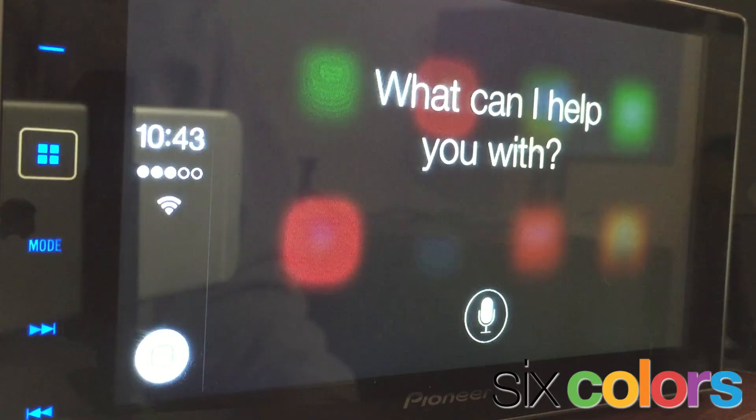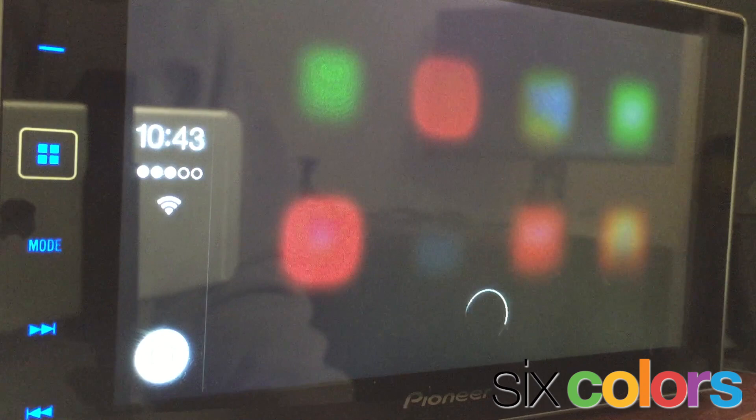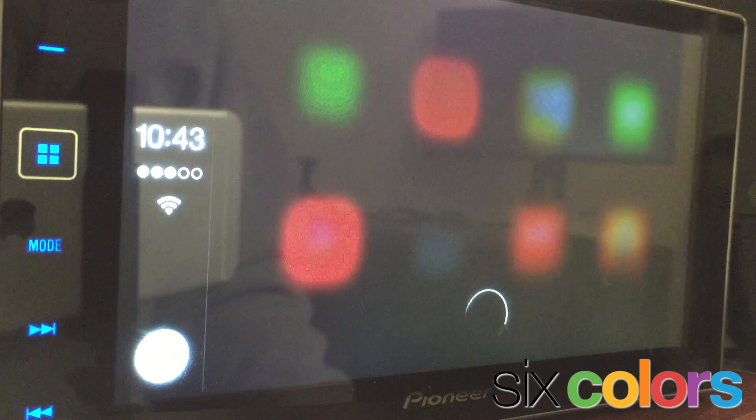CarPlay does support the 'Hey Siri' feature. So if you've got that turned on — and I haven't said it yet because I don't want to activate it — but this is what I mean by that. Hey Siri, play Artist U2. Siri: 'Looking for U2... Playing U2.'